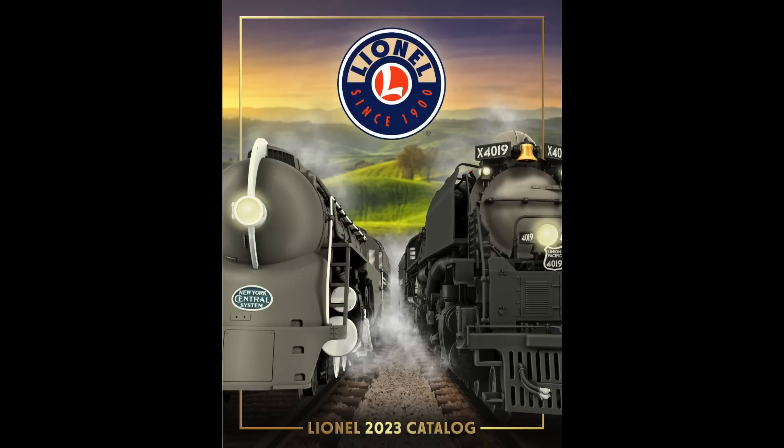That is everything I ordered from Lionel's 2023 Volume 1 catalog. Let me know what you think in the comments below, and let me know what you ordered — I'd be interested to find out. Anyway, that's it for now. I'm Eric Siegel, thanks so much for watching, and I'll see you next time.